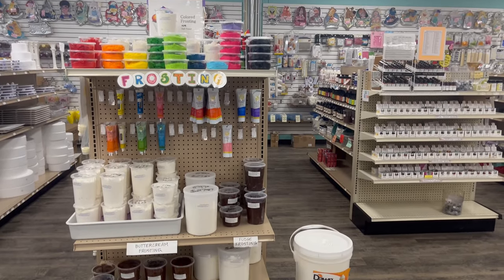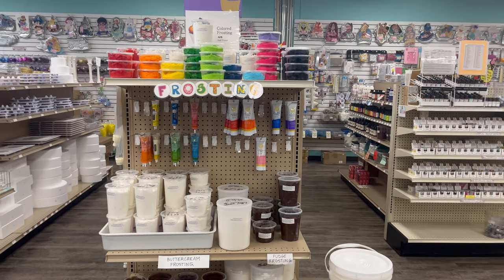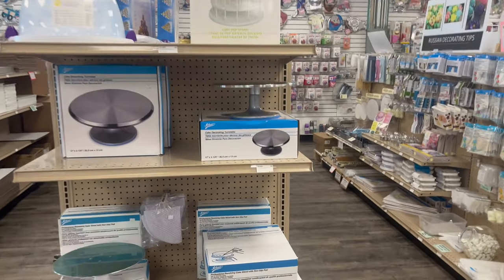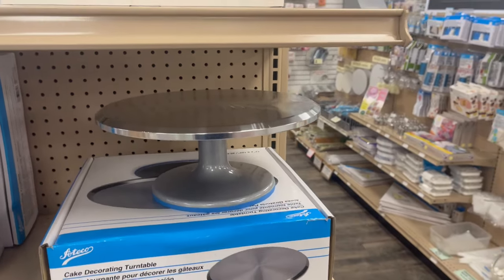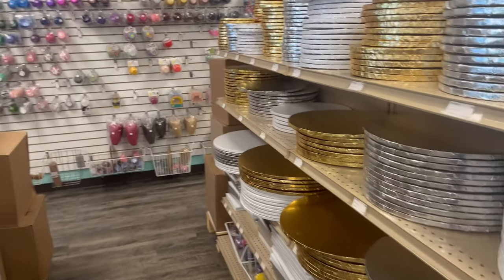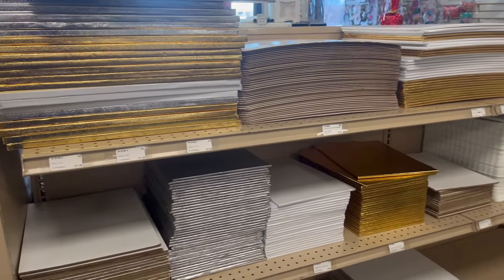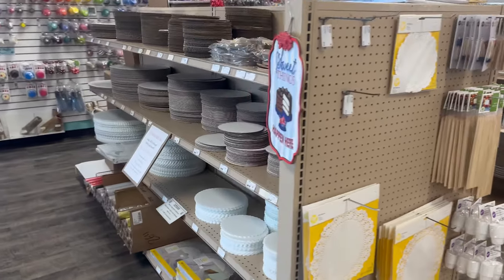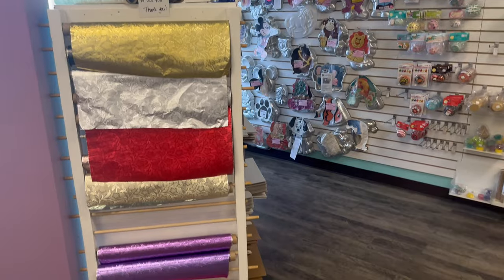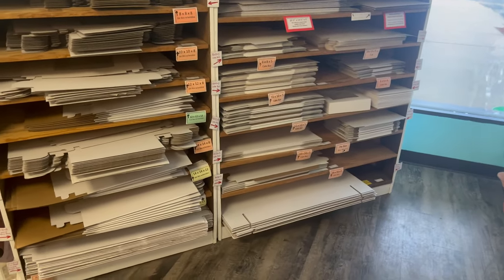At this end cap is our Dawn Buttercream Icing — we have fudge frosting and chocolate buttercream; it is so good. Here is our turntable — I can't resist but give it a quick spin every time I walk by. Here are our drums, nice and heavy duty, and our standard boards. We have squares and rectangles here, and our round boards. Behind us we have our foil and our large selection of cake boxes.